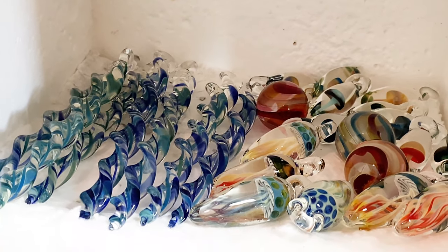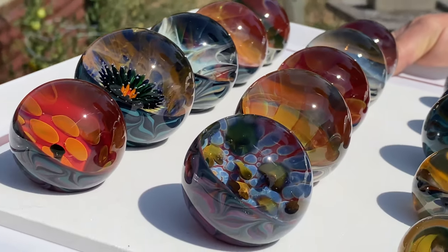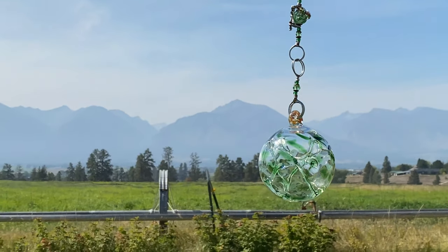Producing glass art since 1993, our work includes hand-blown contemporary marbles, hummingbird feeders, and pixie orb ornaments.